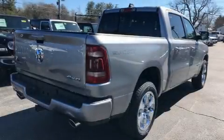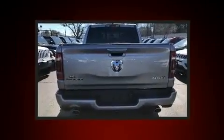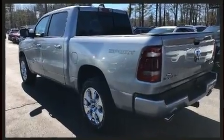You can expect a lot from the 2020 Ram 1500. This four-door, five-passenger truck offers the features and options for which you've been searching. Under the hood, you'll find an eight-cylinder engine with more than 350 horsepower.